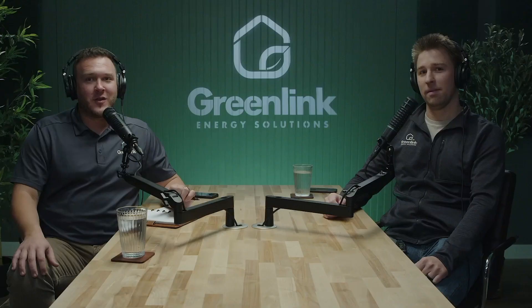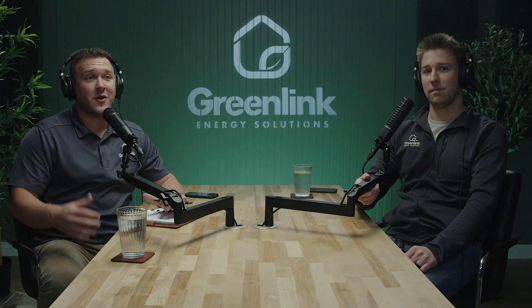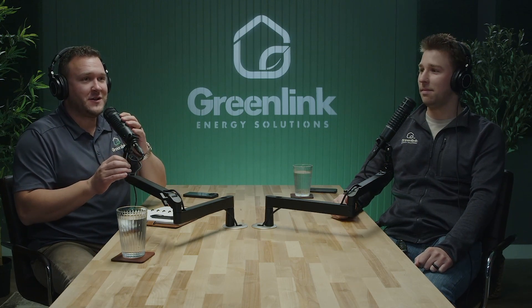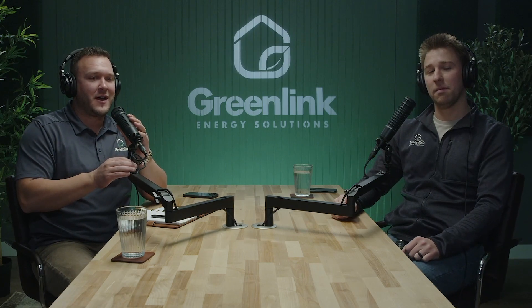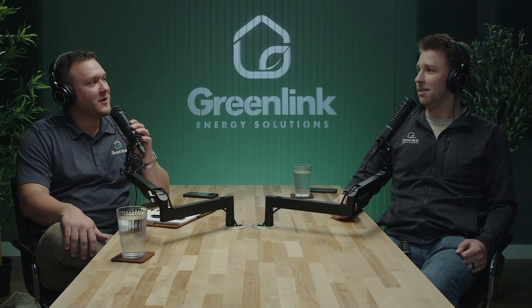Hello, everybody. This is Austin Carr. Thank you for joining us again on another episode of the GreenLink podcast, where we talk all things energy, energy efficiency, and renewable energy. Today we are joined by GreenLink's technical engineer, Mr. Jacob Heinberg. Jacob, thank you for joining today.